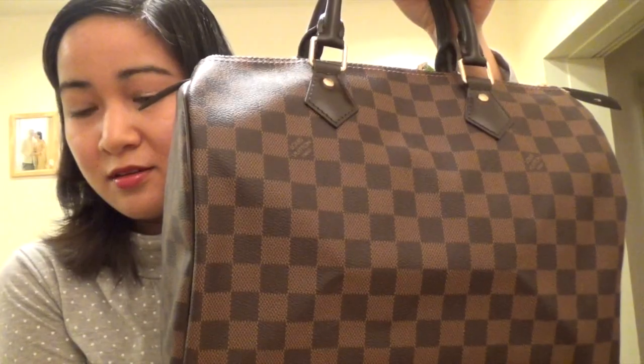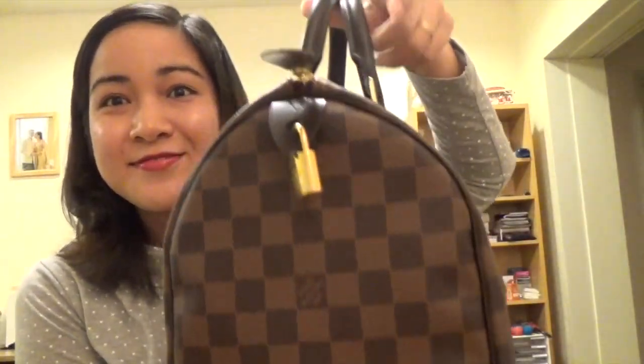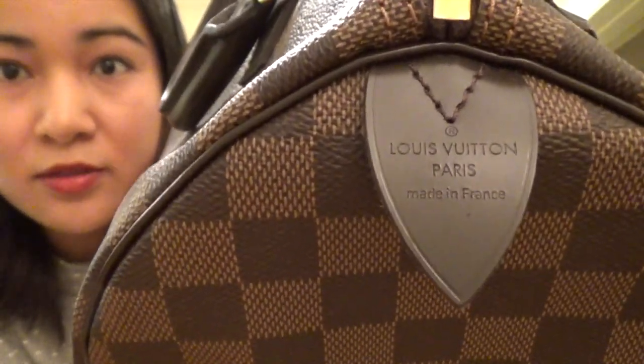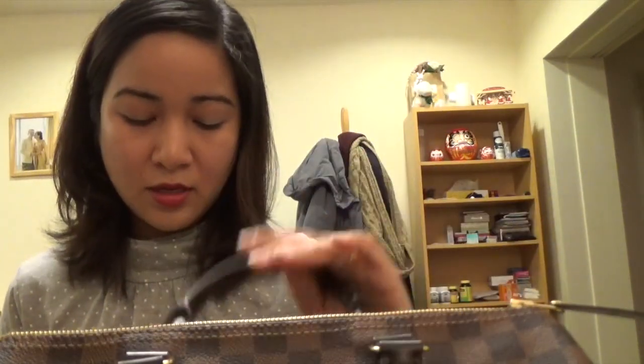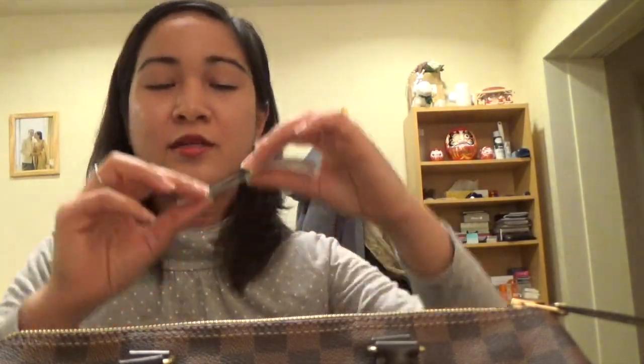Next is the Speedy 30 in classic style. I really love the silhouette, and mine is also made in France. I bought this one for myself as a Christmas gift last year. I bought it from the Ginza branch in Tokyo — at that time it was quite difficult to get, so I asked my sales associate to find one and hold it for me.